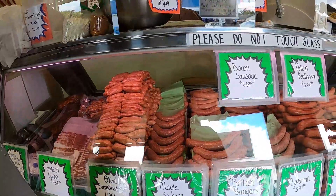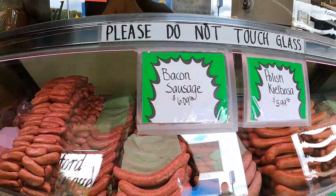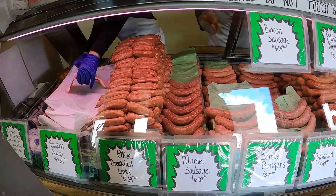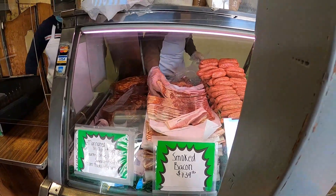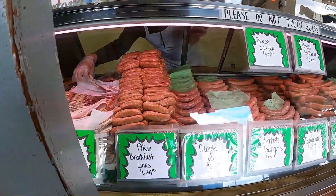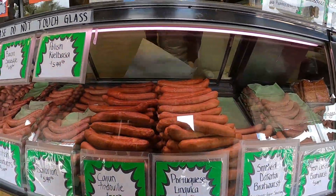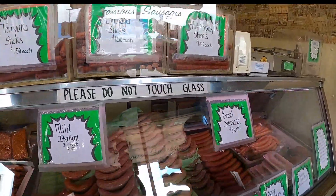I ended up getting pesto sausage, the Hawaiian luau sausages which are huge, the Portuguese linguiça which was absolutely amazing, a sausage called bacon sausage which was freaking delicious — it's a great breakfast sausage. I also got a pound of bacon. You can see them laying out the bacon right there. And then I got a couple of different jerkies — teriyaki jerky and regular jerky, as well as lamb jagger sticks and teriyaki sticks, which were equally delicious.